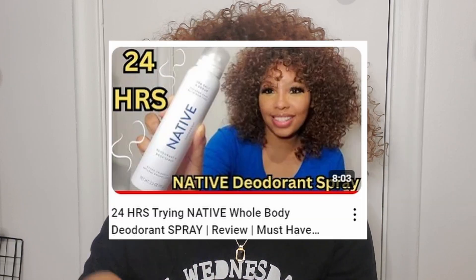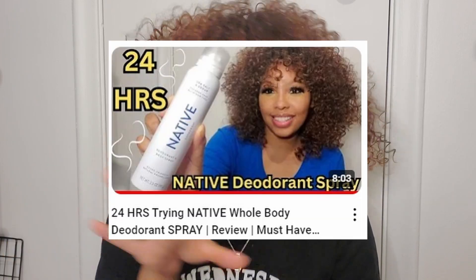Originally what got me into wanting to try these was the fact that I tried the Native deodorant — I did the regular roll-on one and then also tried a Native deodorant spray. And recently I also tried another Native deodorant spray, which y'all should check out that review because I absolutely love that one.